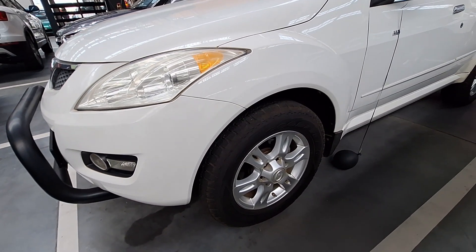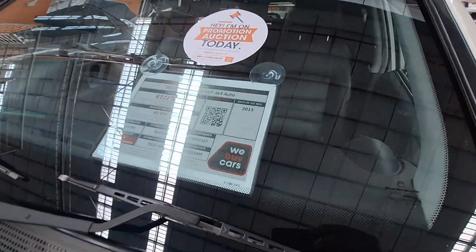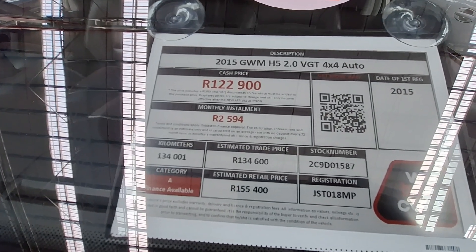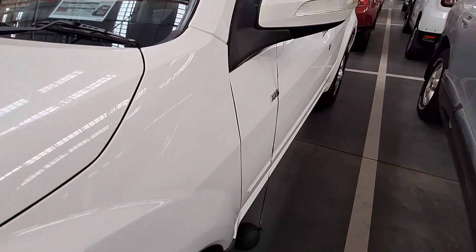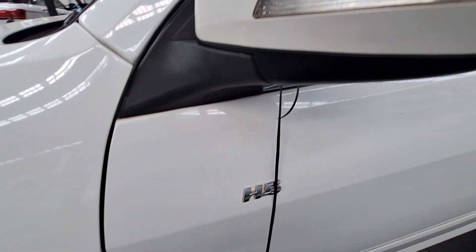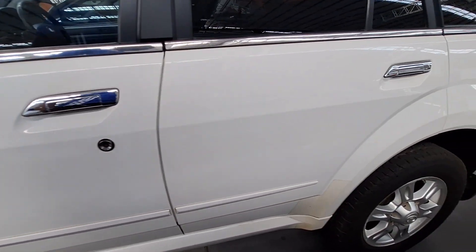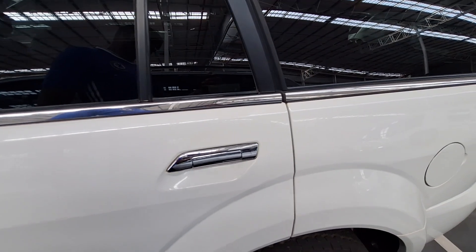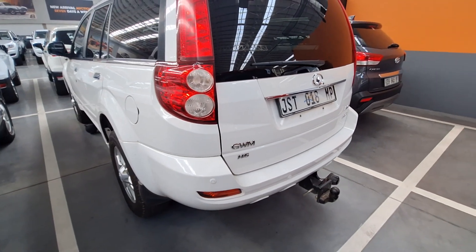If you're in the market for an SUV, here is one to put on your list. This is a 2015 GWM H5 — it's a category A, has done 134,000 kilometers, and the monthly installment is R2,594, which is quite reasonable for an SUV. Doing a walk around you can see the H5 badge and the view mirror with an integrated indicator. This side doesn't have too many scratches or any dents. Checking out the back side it is okay — no too many scratches or dents.